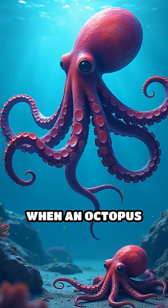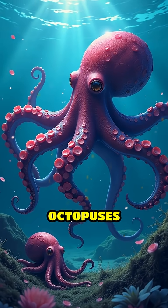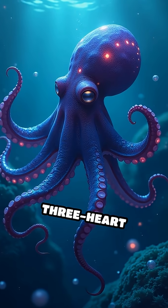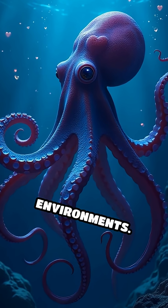Here's another twist. When an octopus swims, its systemic heart actually pauses, which is why octopuses prefer crawling to swimming. This incredible three-heart system helps them survive in the deep sea's low-oxygen environments.